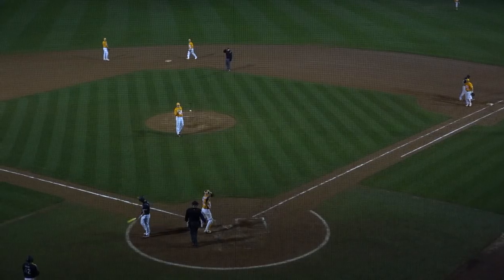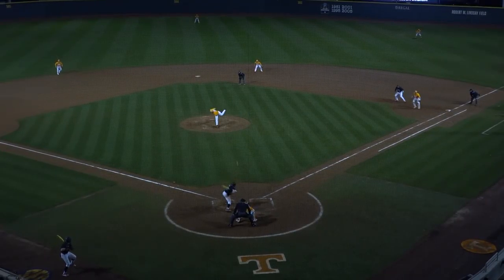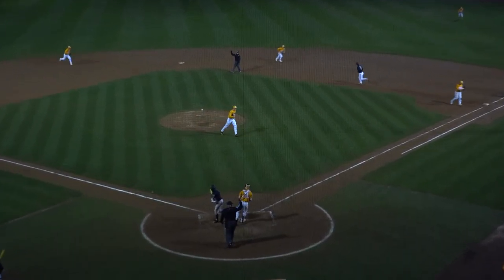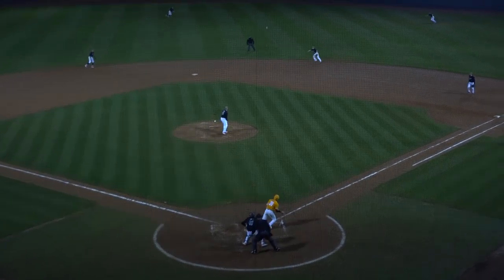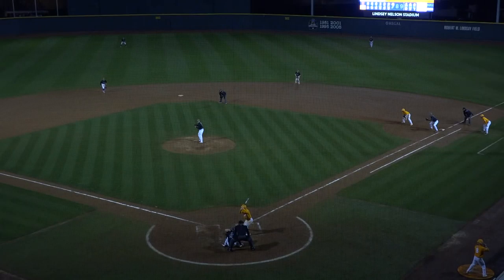Black Tennessee in the orange. The 1-2 pitch — swung on and missed in any of the Power 5 conferences, swung on and missed. For the Big Ten representative, the Terrapins, that is looped over second base and into right field for a base hit. Benito Santiago handed out to first.